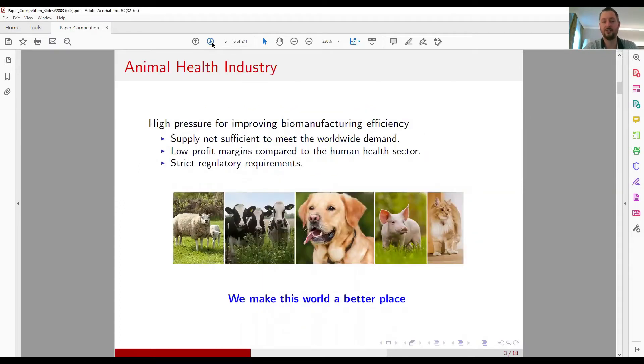In the animal health industry, there is high pressure on improving efficiency. Currently, supply is not sufficient to meet worldwide demand due to a growing protein demand in the food industry. The animal health industry has the same regulatory requirements as the human health industry, but the margins are a lot lower. For example, if you produce a vaccine for a chicken costing $15, the chicken you buy in the store will be much more expensive than that — and it's not what consumers are willing to pay. So we need to produce the same quality vaccine for a much lower price, often just a few cents per dose.